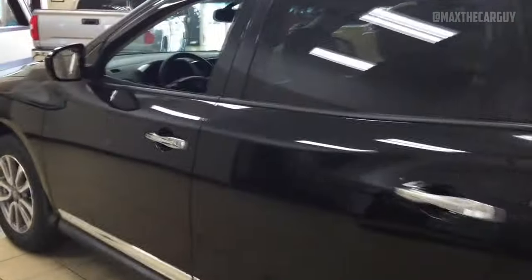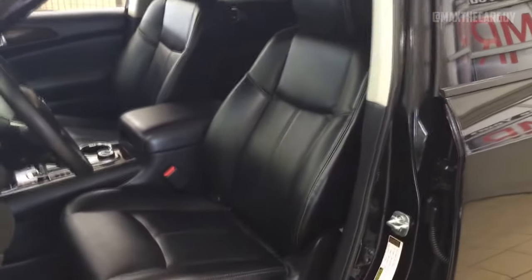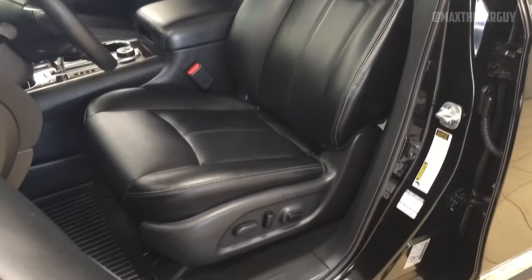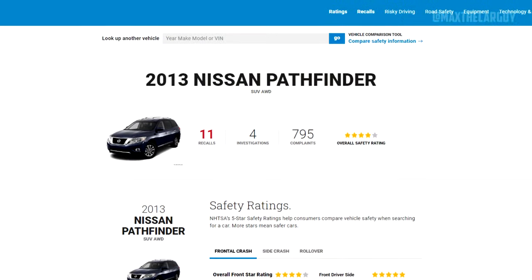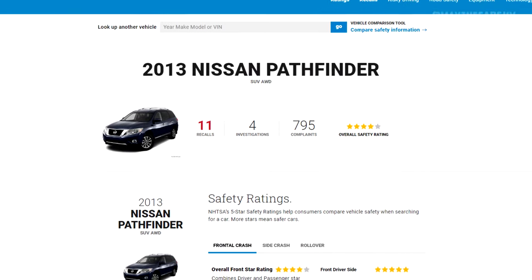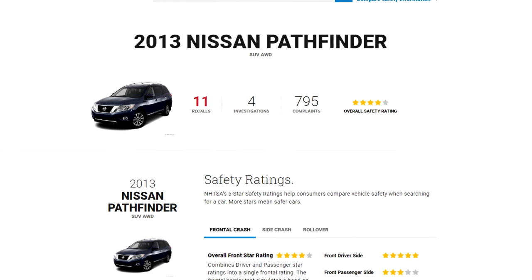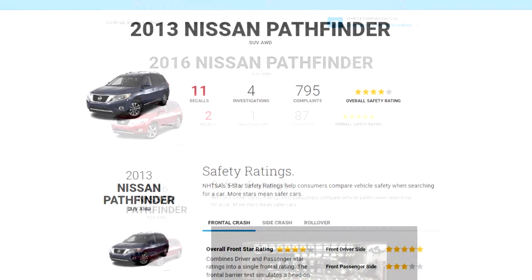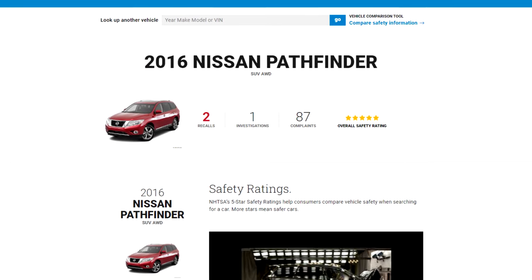Overall, the Pathfinder has a reliable engine and is a comfortable family vehicle. Consumer Reports rates the reliability of the 2013–2015 and 2017–2018 Pathfinder as worse than average. As of January 2023, the 2013 Pathfinder had 795 complaints and 11 recalls, while the 2016 Pathfinder had only 87 complaints and 3 recalls.